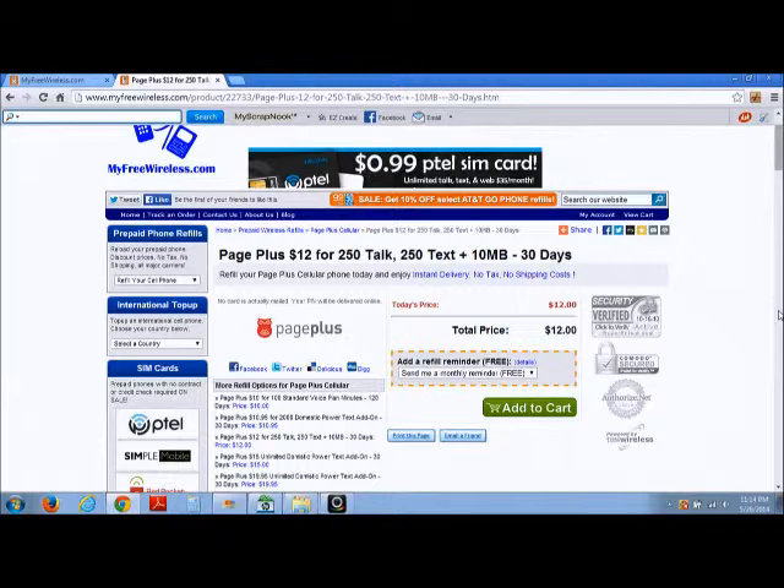This is the $12 refill and don't forget to use the coupon code page plus one. Thank you all for watching — please subscribe to the channel, we have a lot more videos to come. Take care and have a great day.